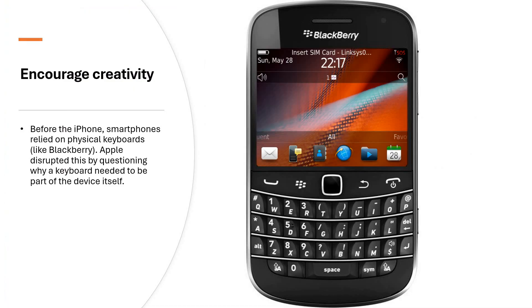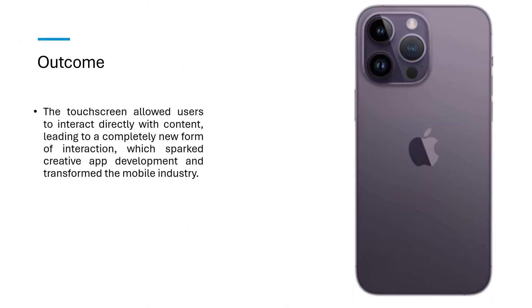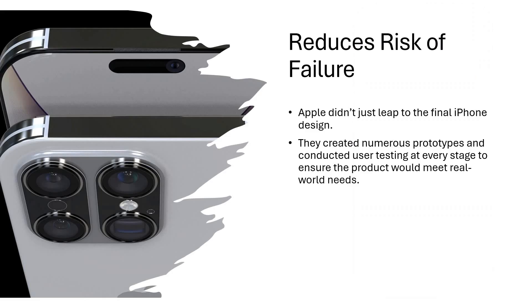Increase in creativity — if you talk about the earliest versions of phones before the iPhone, even smartphones relied on the keypad. BlackBerry is the best example. Apple disrupted this by questioning: why do we need a keypad at all? Why cannot we make it only the screen? They started with that question and that is where the revolution started. The screen allowed users to interact directly with the content, making it more friendly and usable. This was the beginning of the revolution in the smartphone industry.